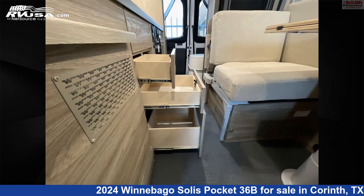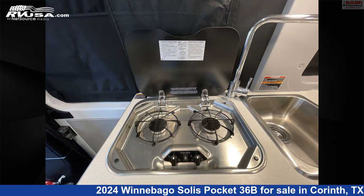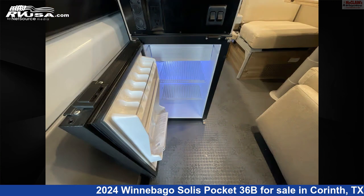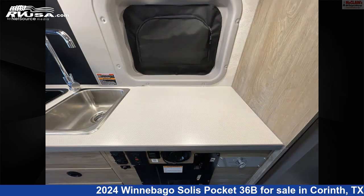This new Winnebago is 17 feet 10 inches in length and features sleeps 2, carbon monoxide detector, refrigerator, spare tire kit, external shower, auxiliary battery, stove top burner, LP detector, water heater, smoke detector, air conditioning, and 20 gallons fresh water capacity.